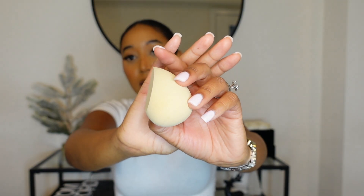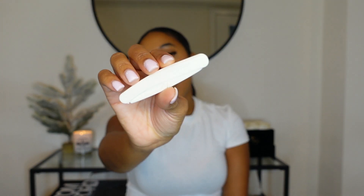Moving into beauty products — first are my beauty sponges. I searched 'nude beauty blenders' on Amazon and these came up. They're not the Beauty Blender brand, just makeup sponges, but they're so pretty. They came in a pack of six or seven, they're super soft, and they get really big when wet.